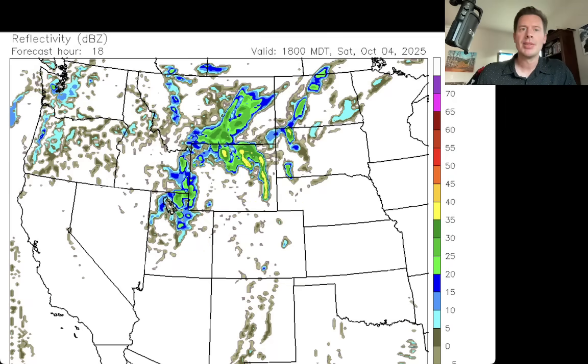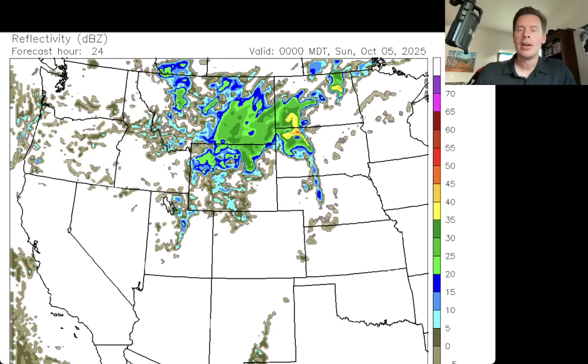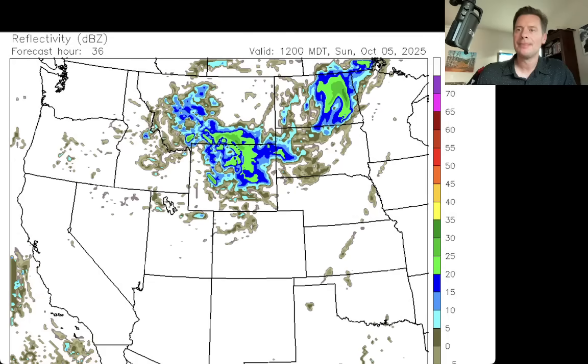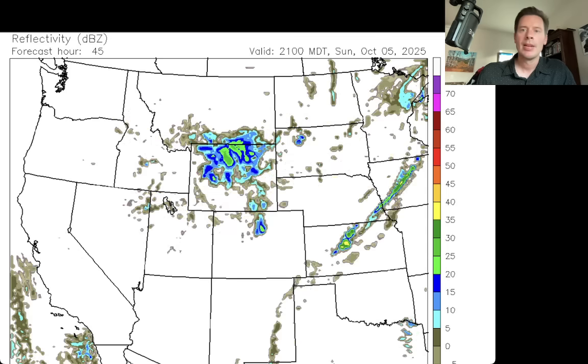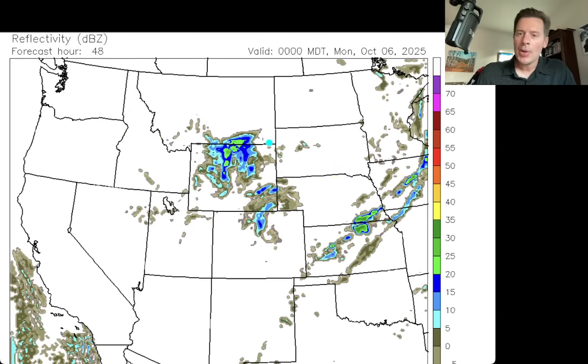Moving ahead to dinner time today, and then early Sunday — look at where the bulk of the precip is: right there in Montana and Wyoming, with a little bit across the Uintas and through the central and northern mountains of Colorado. At lunchtime Sunday, just a little bit across Utah and Colorado — central and northern mountains — but most of it's up in Wyoming and Montana. By dinner time Sunday, the low is probably somewhere in this area, with a little cyclonic curvature pushing precip down into the central and northern mountains, especially the front range high peaks of Colorado. We'll see some precip in Colorado today, tonight, and maybe a little more tomorrow afternoon, tomorrow night, and into Monday morning.